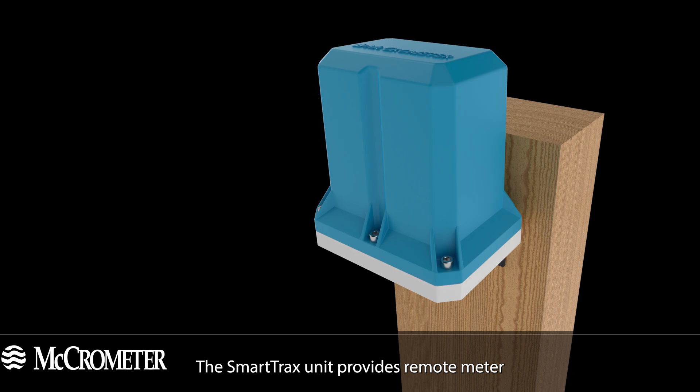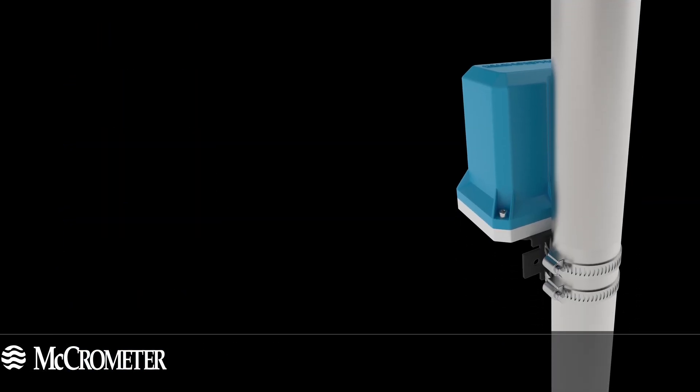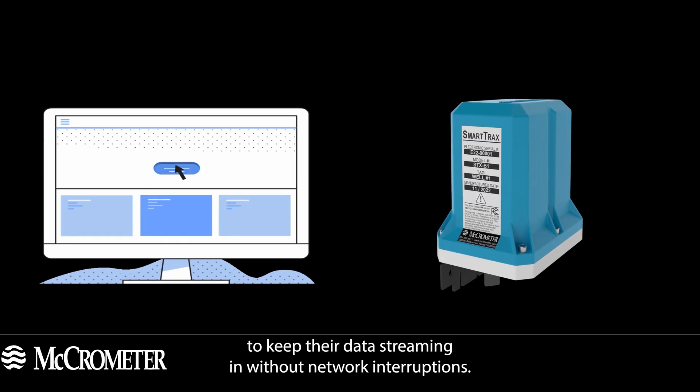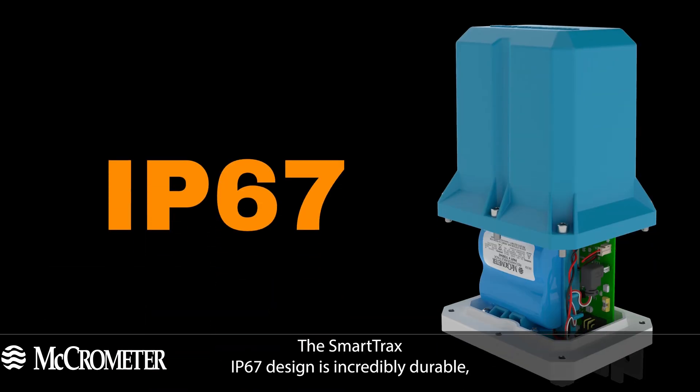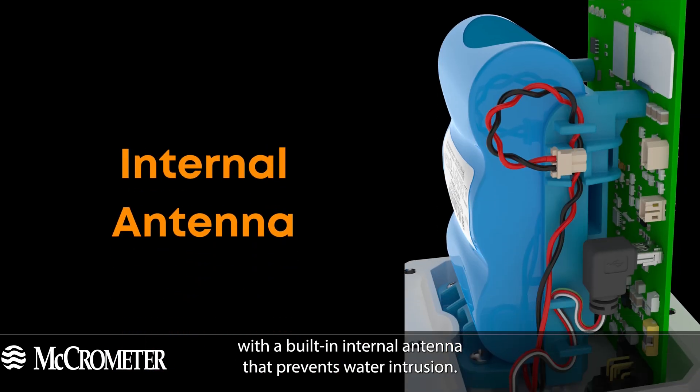The Smart Tracks unit provides remote meter and sensor readings at an economical price tag. Smart Tracks provides trusted connectivity with redundant coverage spanning 470-plus networks, allowing users to keep their data streaming in without network interruptions.